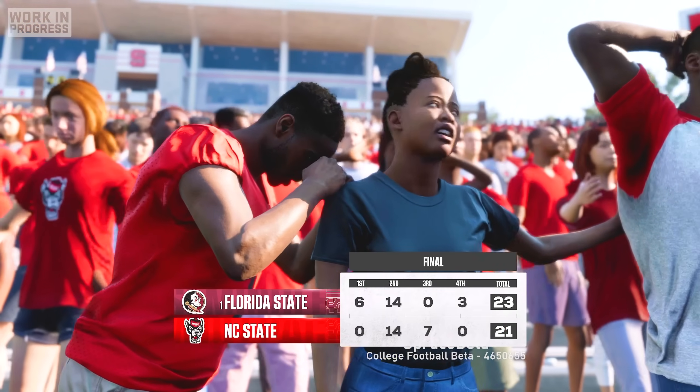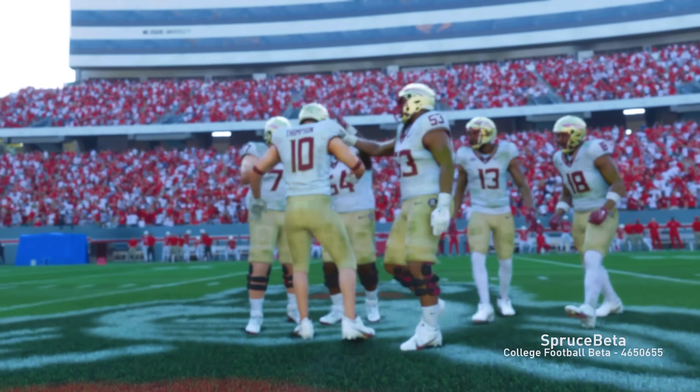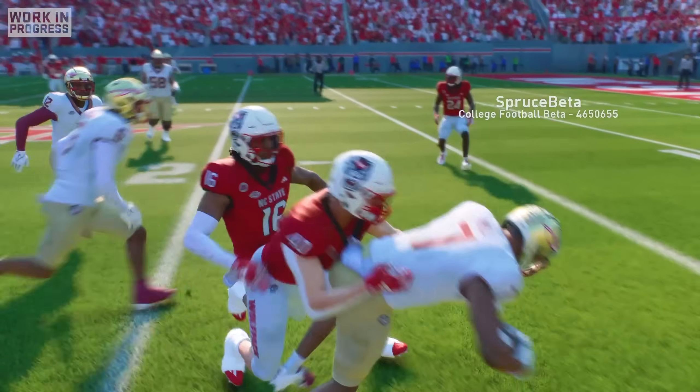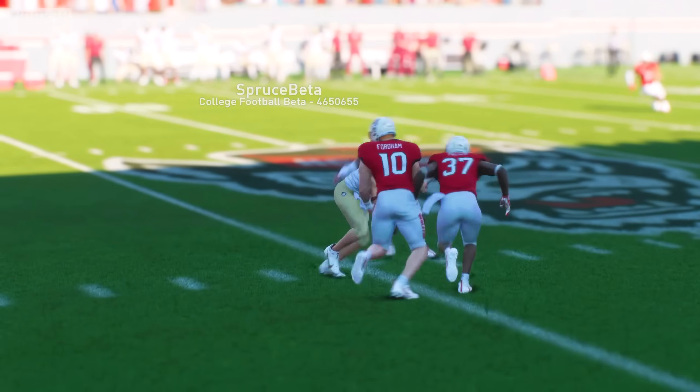Fortunately our team went on to kick a game-winning field goal and we escaped Raleigh with a 23-21 win. I finished the game with 7 catches for 72 yards, but I knew I'd be spending extra time in the ice bath this week to try and recover from taking so many big hits.